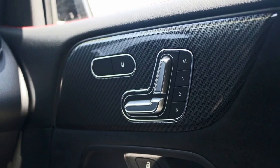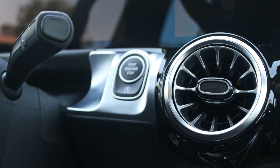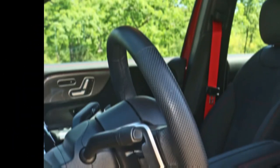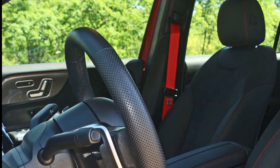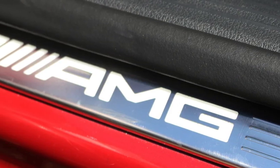Thanks to its AMG-tuned chassis, you can still happily hustle this little crossover around a winding road. With sport drive mode selected, body motions are nicely controlled with the stiffness and sharpness you'd expect from an AMG. Steering response is a bit numb, though, and its weighting isn't as sharp as other AMG 35s.